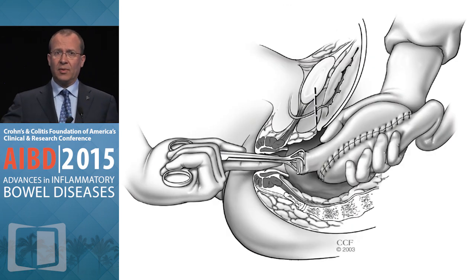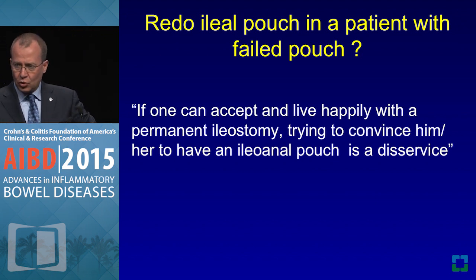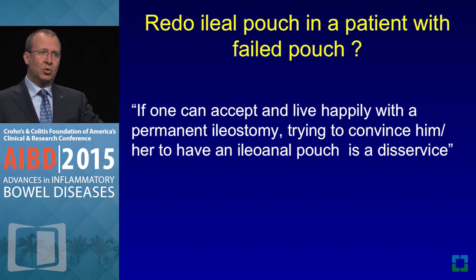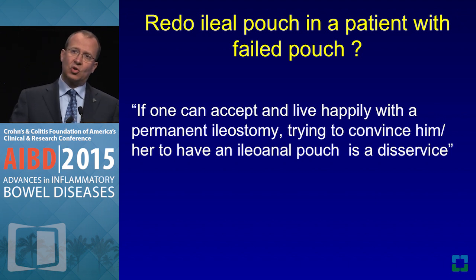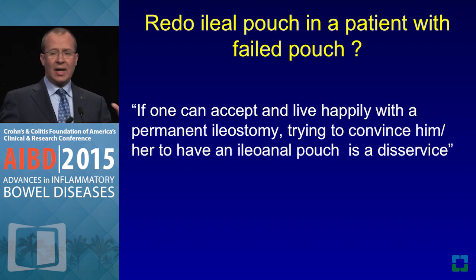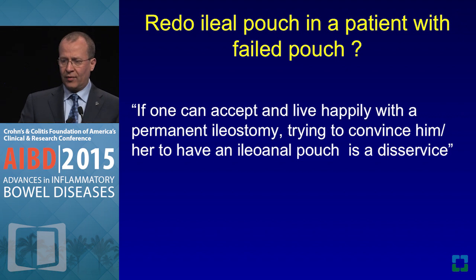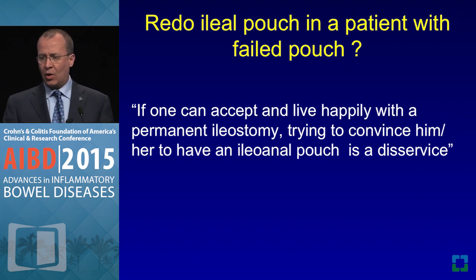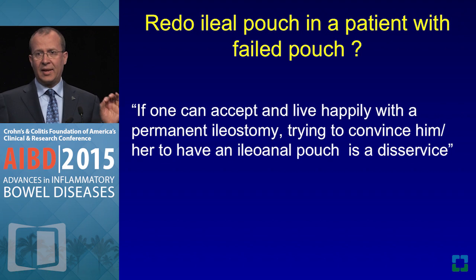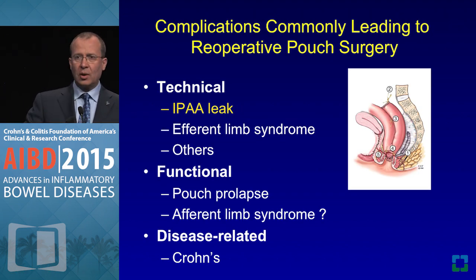When you do a hand-sewn anastomosis, things may go wrong and you may end up with a permanent ileostomy — that's just the complexity. So let's talk about the redo pouch. People ask me whether redo pouch should be routine. My answer: this needs to be a patient-driven factor. I tell my fellows that if one can accept and live happily with a permanent ileostomy, trying to convince him or her to have an ileoanal pouch is a disservice to that human being.